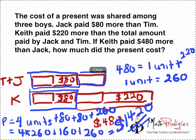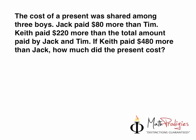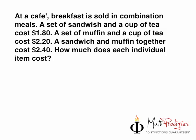Now that you know how to do this, let me give you something similar for your question of the day. At a cafe, breakfast is sold in combination meals. A set of sandwich and a cup of tea costs $1.80. A set of muffin and a cup of tea costs $2.30. A sandwich and a muffin together cost $2.40. Your job is to find out how much each individual item costs: the muffin, the cup of tea, and the sandwich.